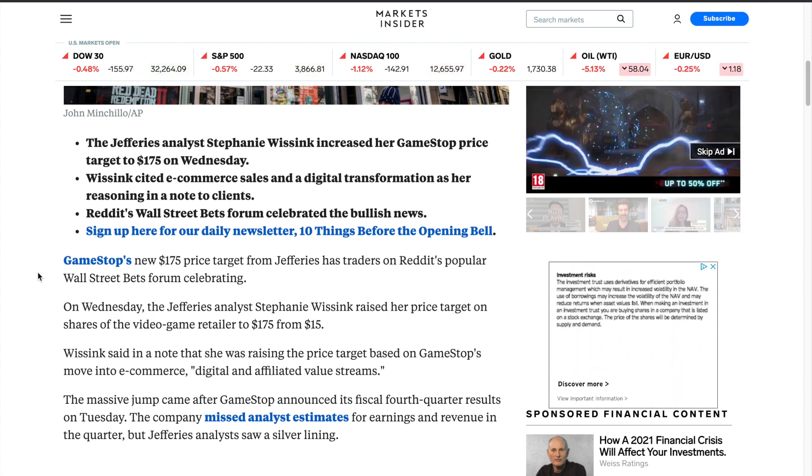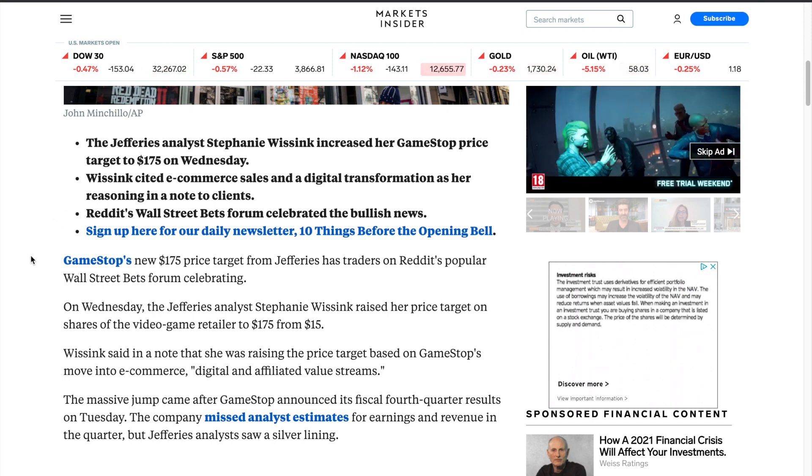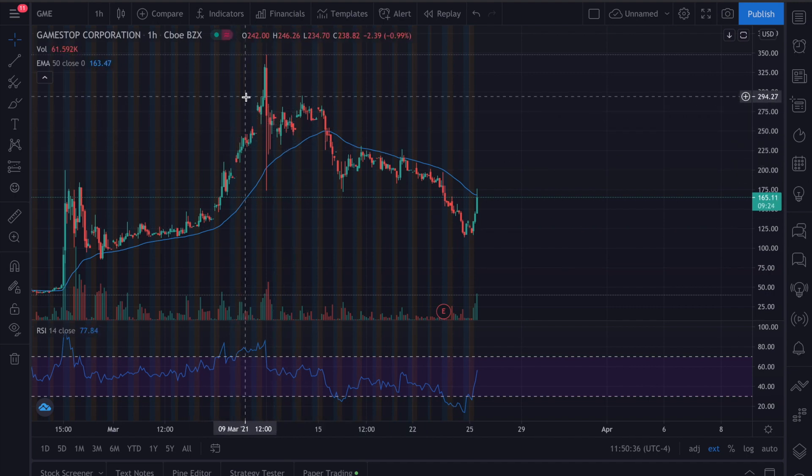That's a big push in terms of future projections and what they can potentially do. We've got the WallStreetBets community behind this. It's funny because the price target went from $15 to $175. The main thing was obviously the earnings — they were still decent, but they weren't over expectations, they weren't insane.